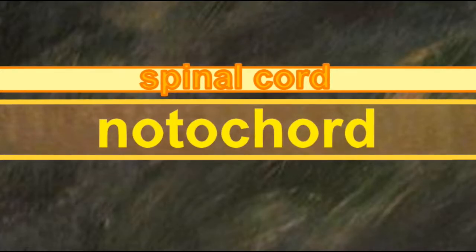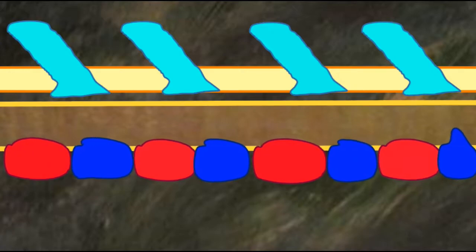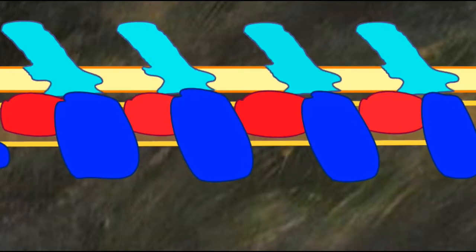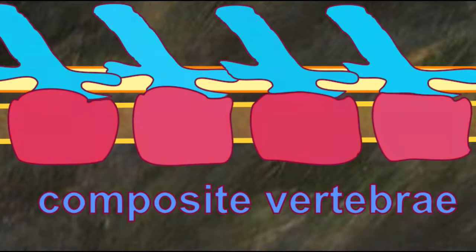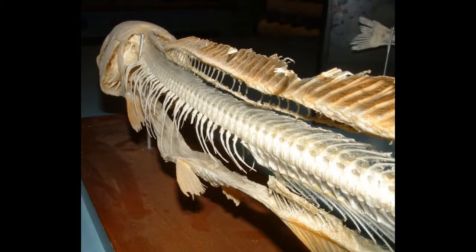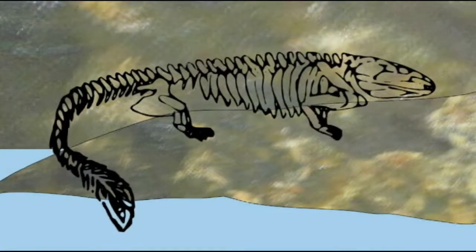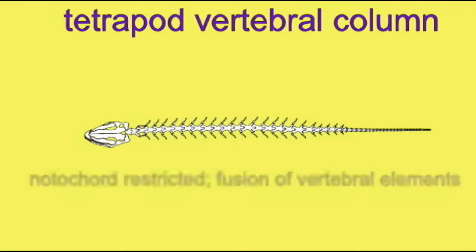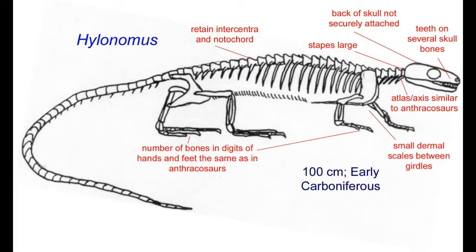In osteichthyan fish, the neural arches over the notochord, the pleurocentra and intercentra underneath the notochord enlarged, were gradually converted to bone and fused around the notochord. Although modern bony fish possess a bony vertebral column without a notochord running through, this was not the case in the last common ancestors of modern bony fish and modern tetrapods. The earliest amphibians on land still possessed a notochord running through their vertebral column, and even the earliest reptiles possessed this trait.